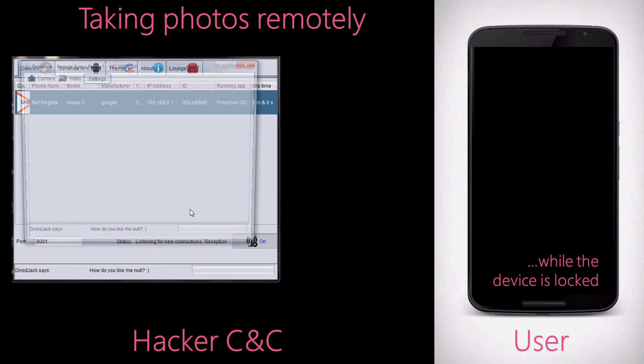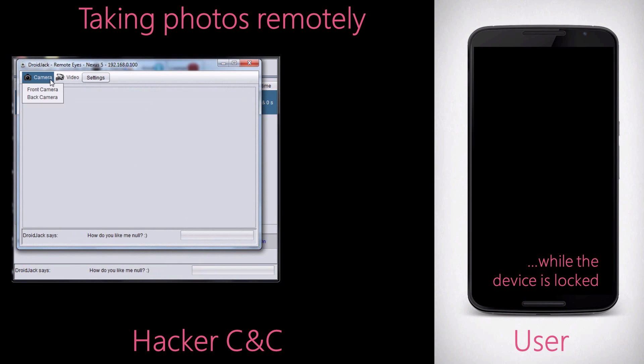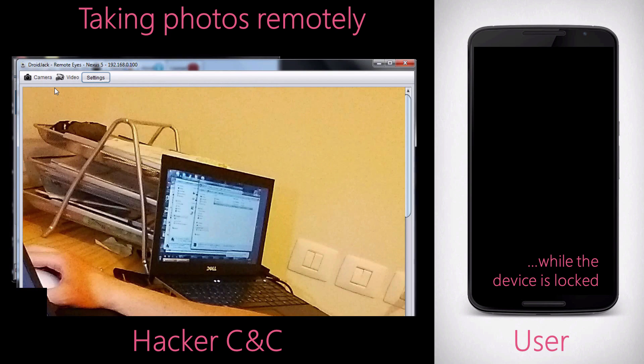Another example includes hijacking the camera on the infected device, allowing the attacker to collect images in real time through the device camera. This once again happens silently in the background without the user being aware.